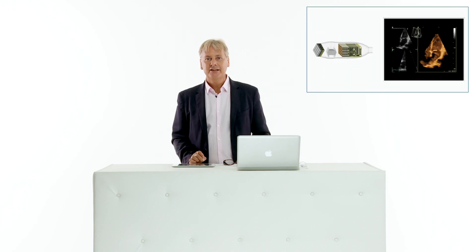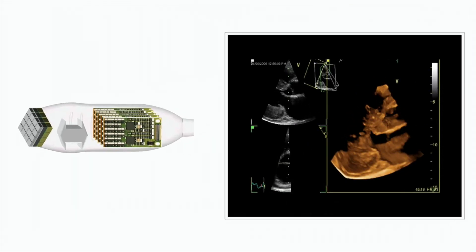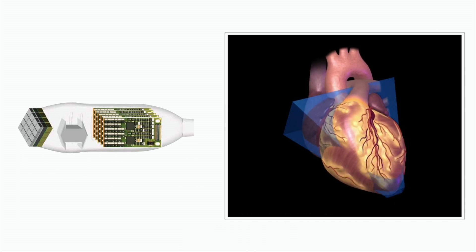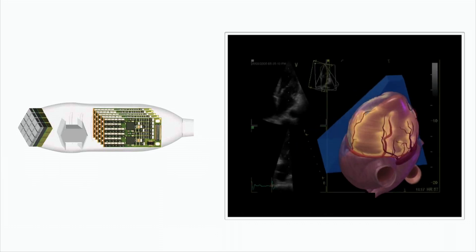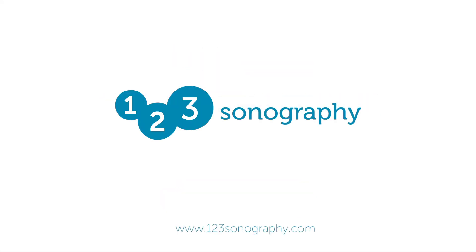With advances in computer technology and miniaturization, it was now possible to create transducers with a smaller footprint and move a lot of the processing into the transducer itself. Thereby, frame rates increased, image quality increased, and we got to a point where we can now really think of using 3D in daily clinical practice.